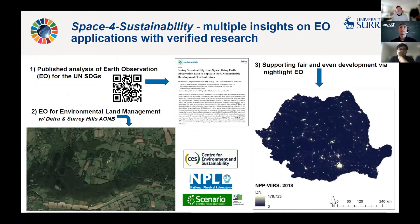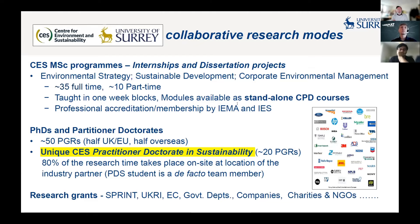What we're really interested in is the underpinning research and its application in sustainability. We're looking to work with others to get multiple insights on how Earth observation can be applied in our area of interest. We're keen to publish verified research and develop the underpinning, while being fully aware that other organisations will be nimble and effective at exploiting opportunities. Collaborative ways of working in CES are through master's programmes, internships, dissertation projects, PhDs, and in particular this unique CES practitioner doctorate in sustainability.